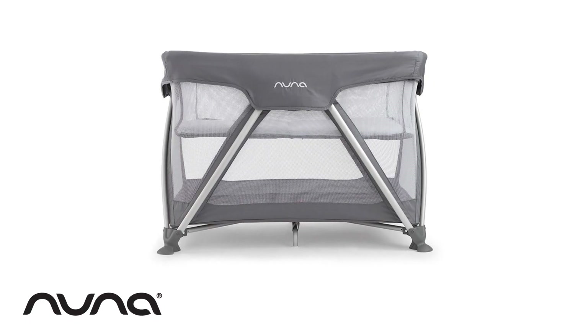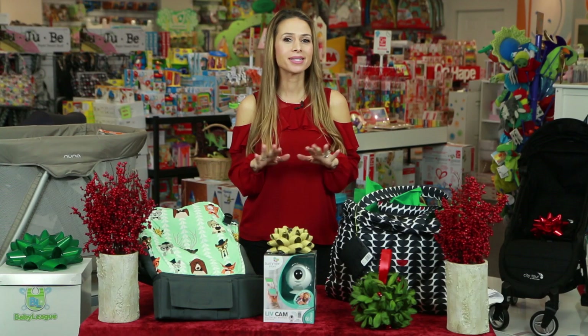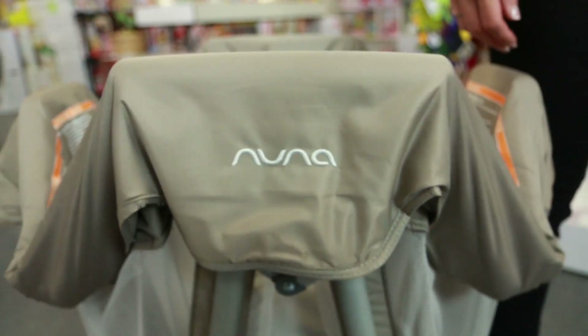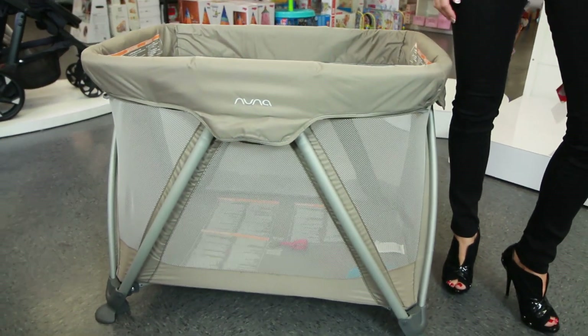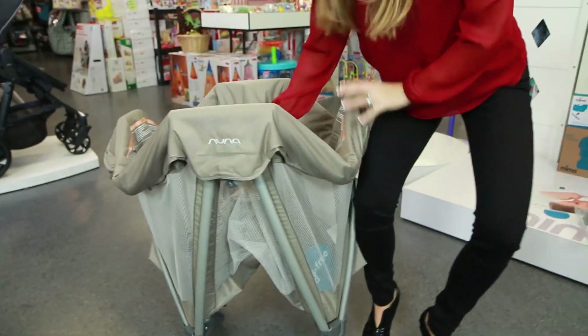First up, the Nuna Sena Mini is great. Whether you're traveling to grandma's house or staying in a hotel, finding a safe place for baby to sleep and play is a must. The zigzag leg design for the Nuna Sena Mini allows it to open easily into a sturdy dreamland or play yard, and then folds easily with just one hand for a quick and easy getaway.